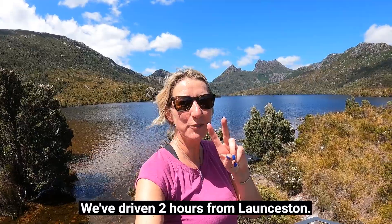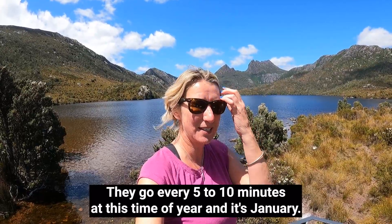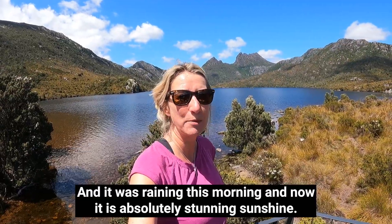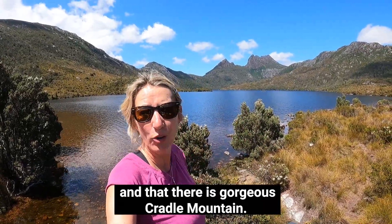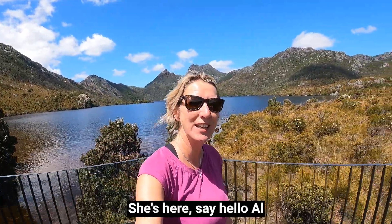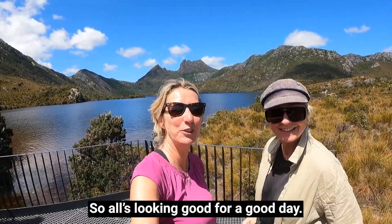Here I am at Cradle Mountain National Park in Tasmania. We've driven two hours from Launceston, parked up, and got a shuttle bus — they go every five to ten minutes at this time of year. It's January, it was raining this morning, and now it is absolutely stunning sunshine. This is Dove Lake and our plan is to do the Dove Lake circuit, a two to three hour walk all the way around the lake. There's gorgeous Cradle Mountain. I've got my sister with me — say hello! So all's looking good for a great day.